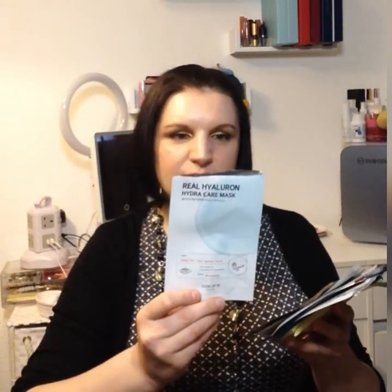This is the Real Hyaluron Hydrocare Mask from Skin by Me — I really enjoyed this. It left my skin feeling very hydrated and soft without messing with my skincare. It gave my skin that boost of hydration it needed. I'll be looking into buying some more of these.